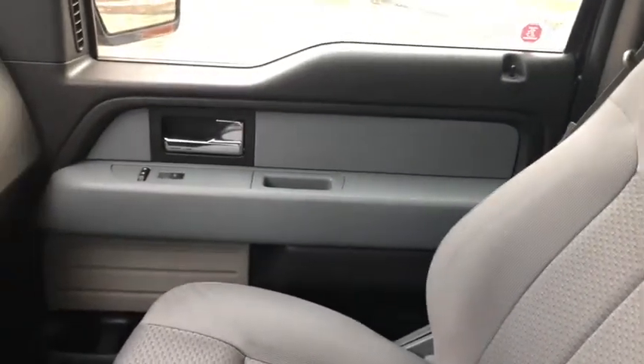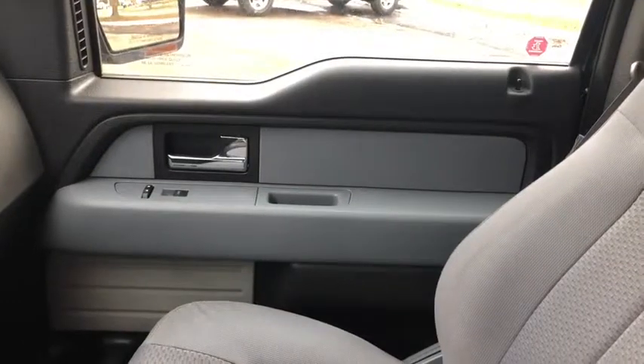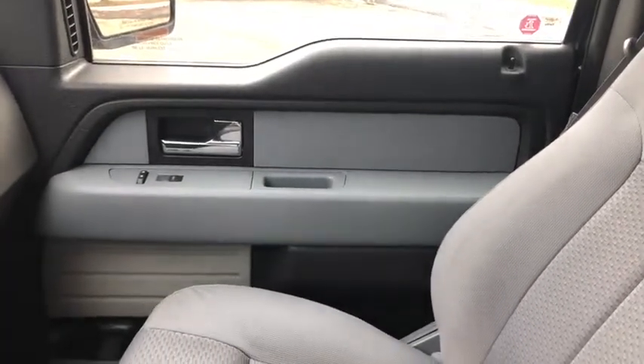Once again, if you have any questions about this truck please get in touch at WaterlooFord.com. My name is Lindsay and thank you for watching.